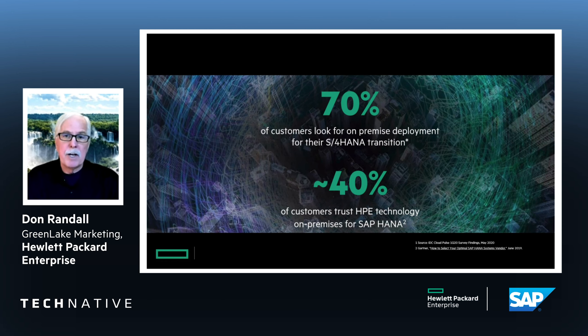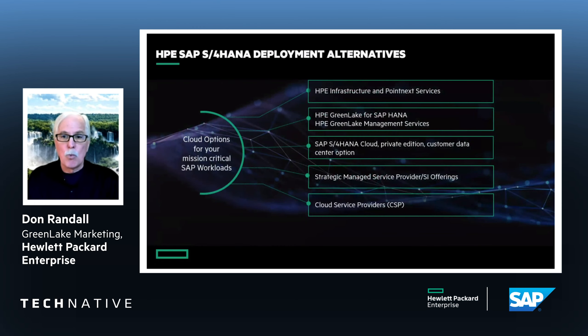When we look at the market, we find according to research that 70% of customers like you are looking to deploy or continue to deploy on premises for reasons we all know about — sovereignty, intellectual property protection, performance, latency — many reasons that you prefer to keep things close to the vest. And that's where HPE is strong. In fact, around 40% of SAP customers trust HPE technology on premises.